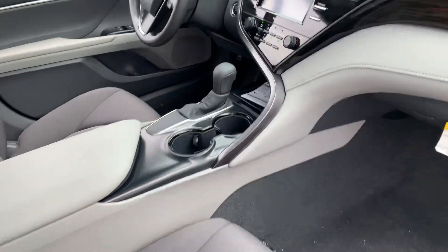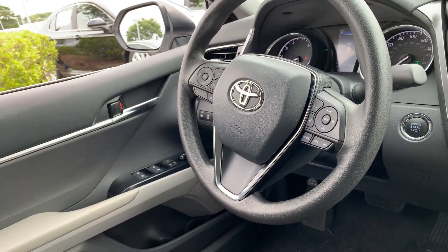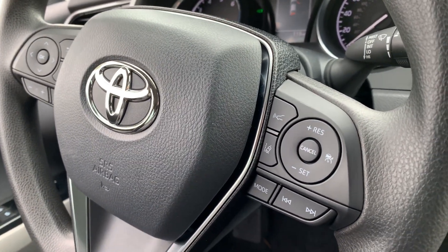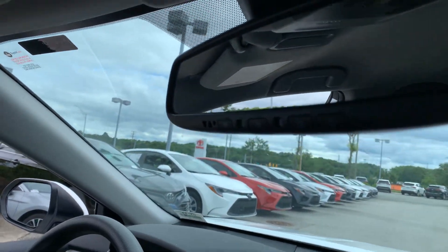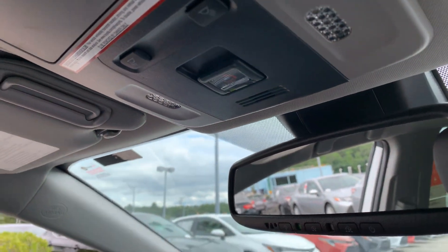Other things to talk about would be the Toyota Safety Sense. You can see some of the buttons on the steering wheel, but those include lane departure alert, radar cruise control, automatic high beams, and pre-collision system. There's the auto dimming mirror with home link buttons at the bottom, as well as Toyota's SOS system.